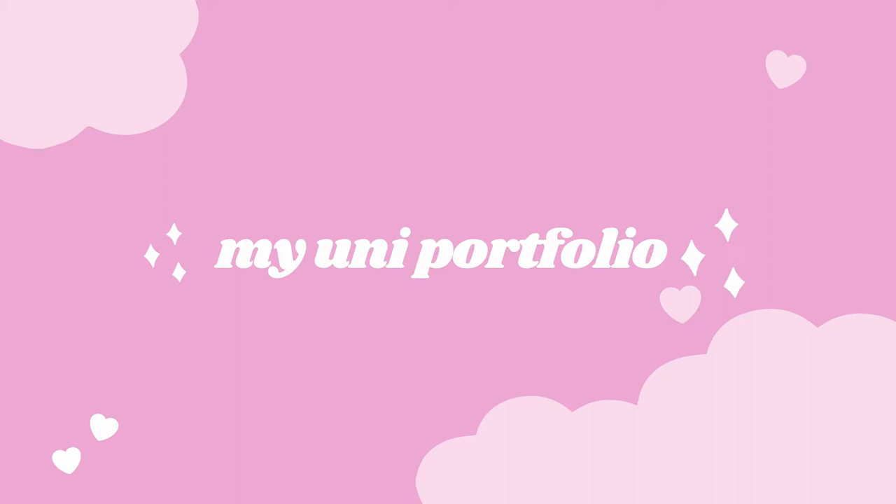Hey everyone, my name is Daisy and this is Daisy's Digital Diary. That's really hard to say really quickly. So in today's video, we're going to be looking through my fashion photography portfolio for university.